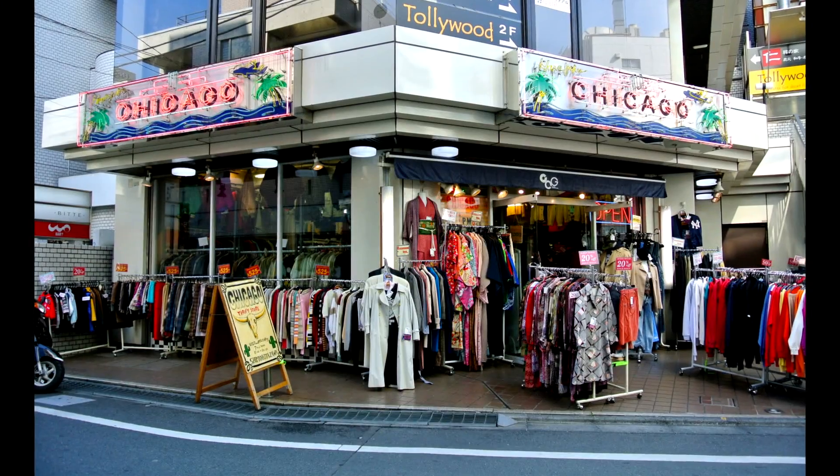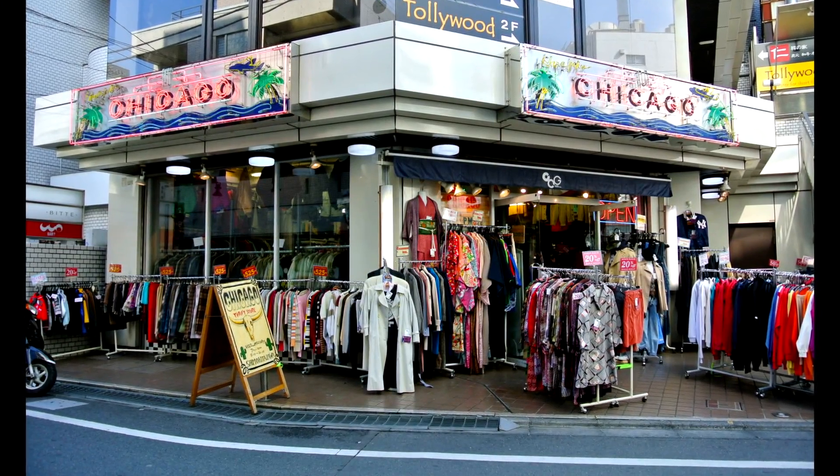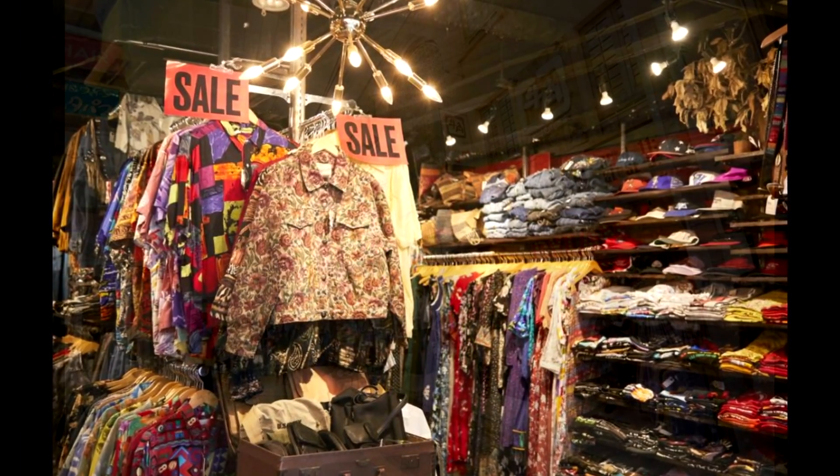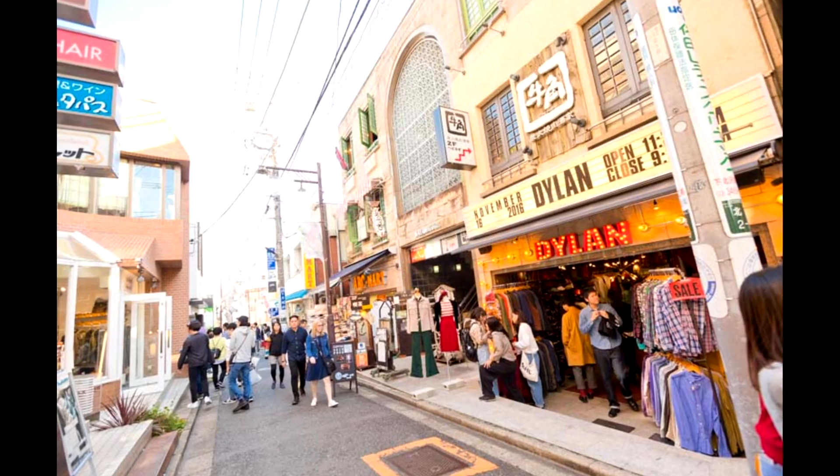Shimokitazawa is well known for its vintage clothing stores. Japanese people are hired to search charity donations in places like Toronto and Miami, and their best finds are sent back to stores in this neighborhood. Sizing could be an issue, as the market for larger garments isn't that robust.